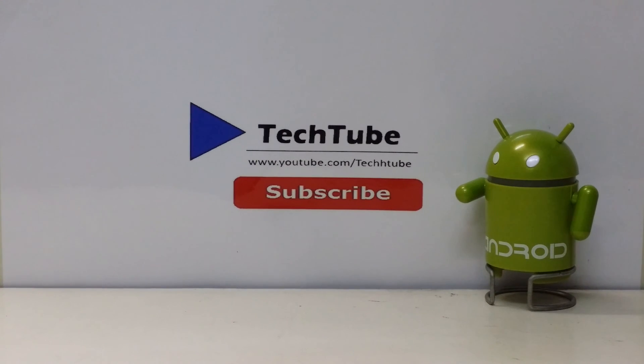So this is it from the video guys. Hope you enjoyed it. Do hit the like button if you did. And as always, thank you for watching. I'll catch you in the next one.